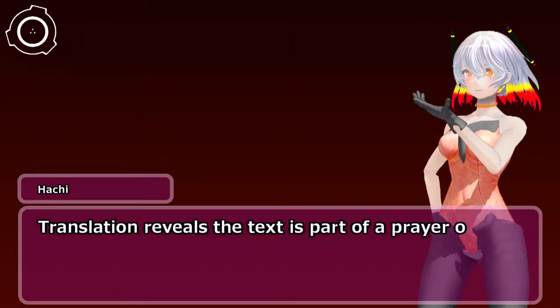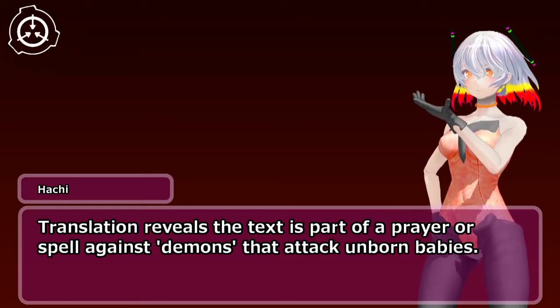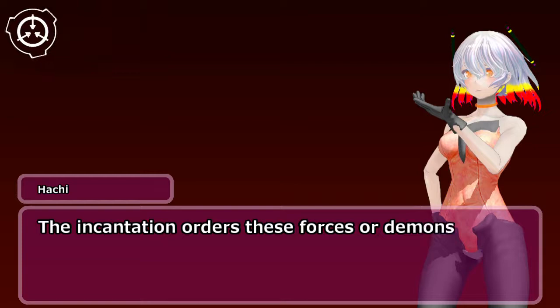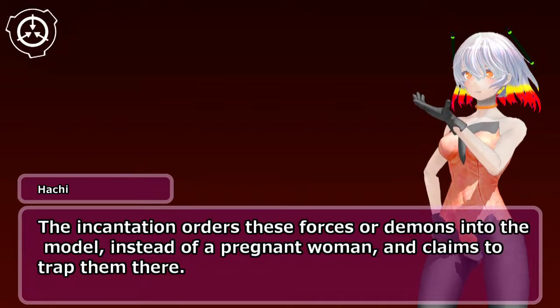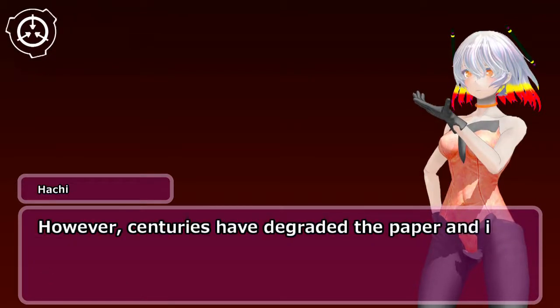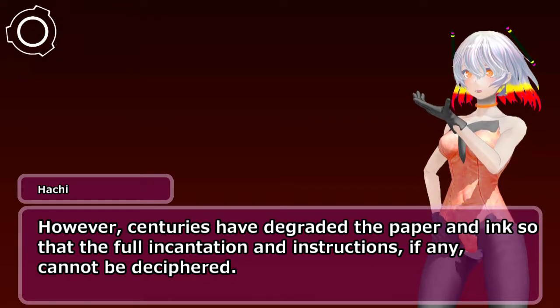Translation reveals the text is part of a prayer or spell against demons that attack unborn babies. The incantation orders these forces or demons into the model, instead of a pregnant woman, and claims to trap them there. However, centuries have degraded the paper and ink so that the full incantation and instructions, if any, cannot be deciphered.